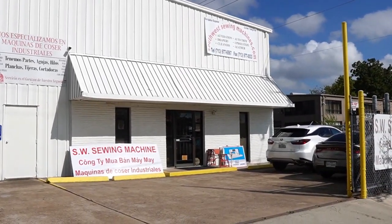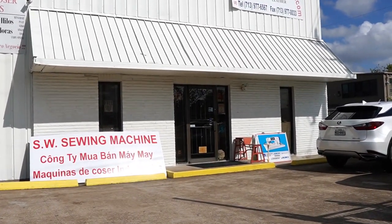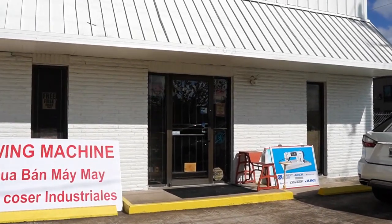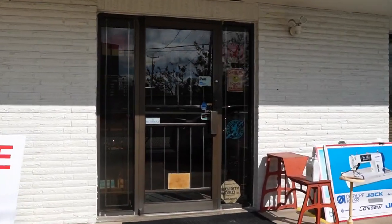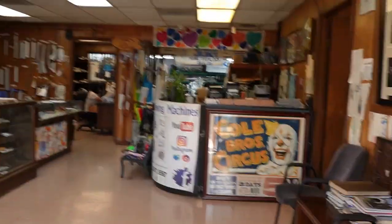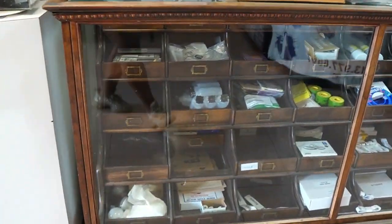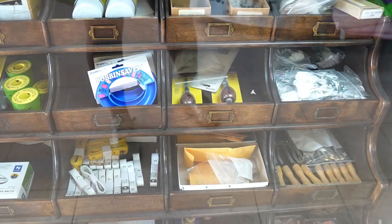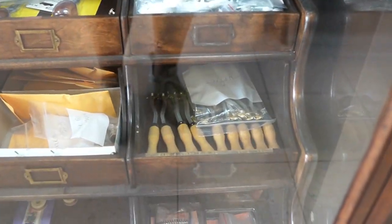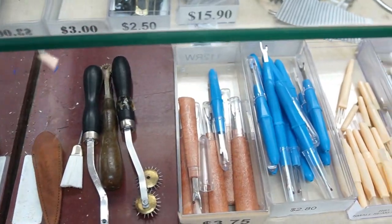Alright everyone, this is Southwest Sewing Machine Company. This is where I purchased my industrial machine. I got a Yamata 1341 walking foot cylinder arm, and this store is located right in my town in Houston, Texas. When you walk in, I've noticed they do have goodies for if you're getting into leather. I'm going to put a link for their website below in my description box where you'd be able to find all of these items.